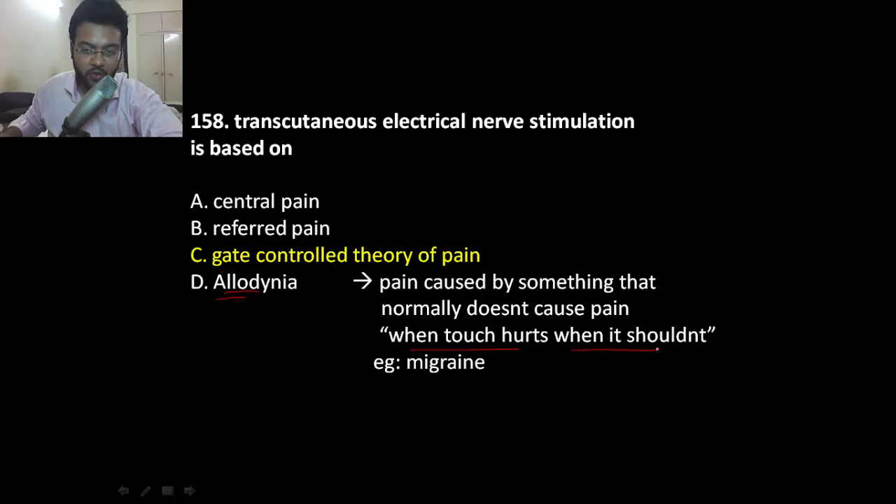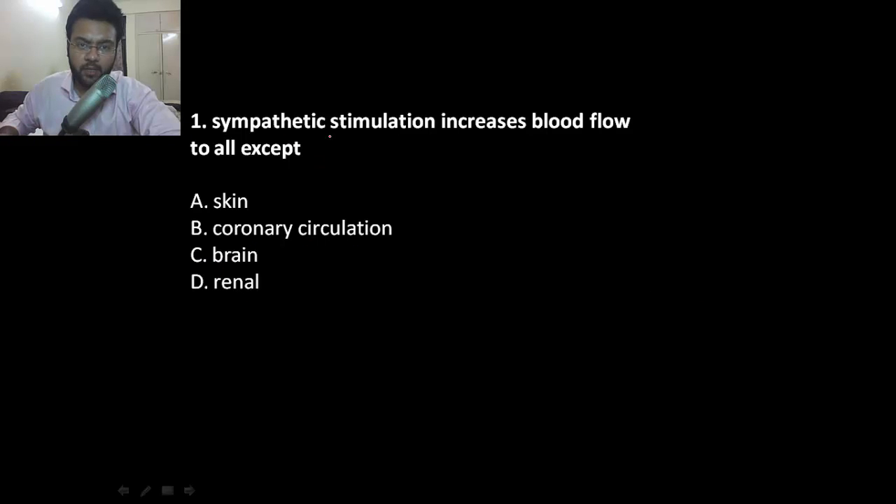Allodynia is when touch hurts when it shouldn't. For example, if a person is having a migraine, even if you touch them, they will feel a lot of pain — that's allodynia.